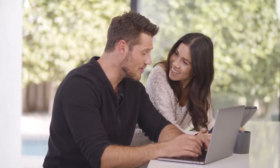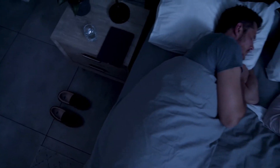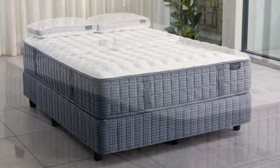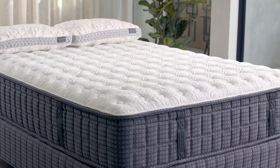Technology touches every facet of our lives when we're awake, and now even when we're asleep. Heirloom is reinventing the concept of rest with the new Heirloom Adapt React, featuring NG Matte technology — the first mattress that combines technology with the superior comfort of an Heirloom bed.